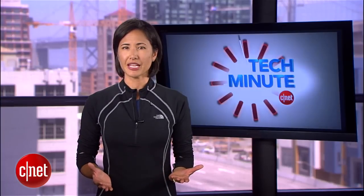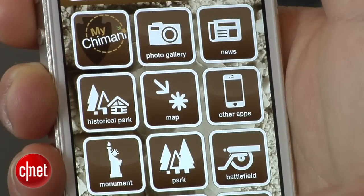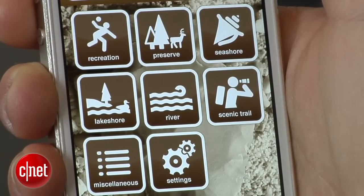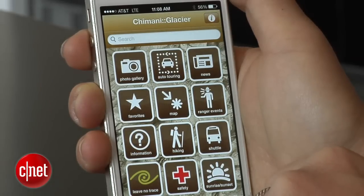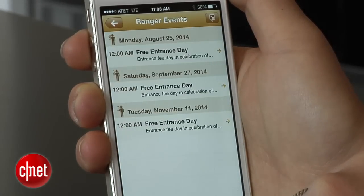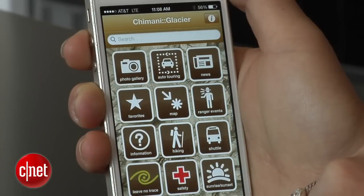If your hiking boots are taking you to one of the national parks this summer, check out the Chimani system of apps. The general app is free for both types of phones and is great for basic park information. If you already know that you're traveling to, say, Glacier National Park, download that specific free app for trail information, ranger talk schedules, and safety tips.